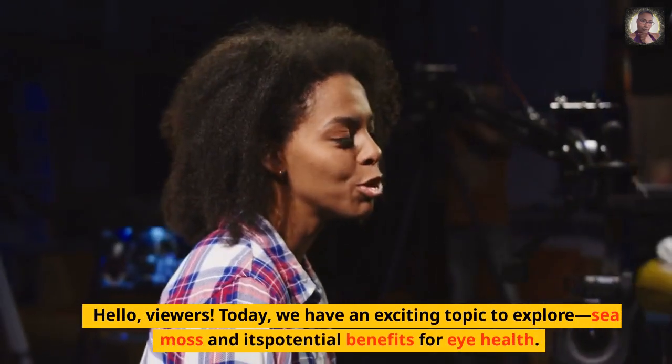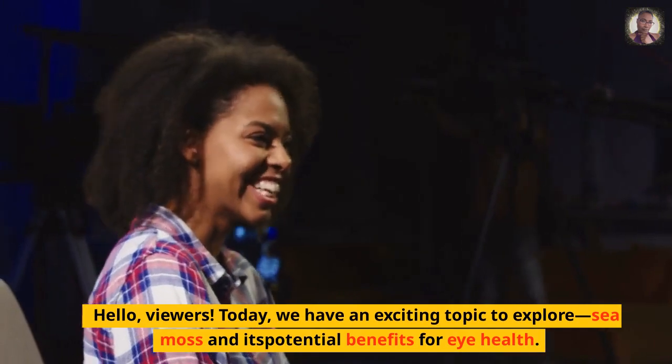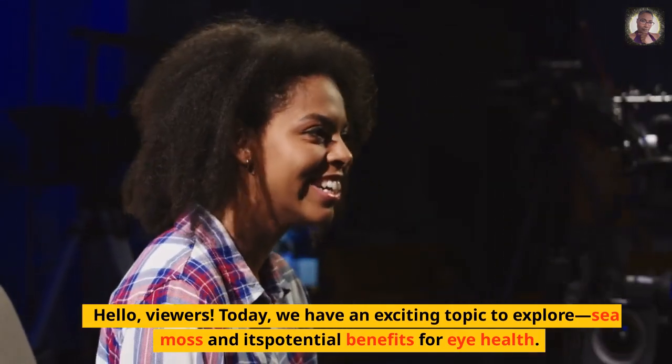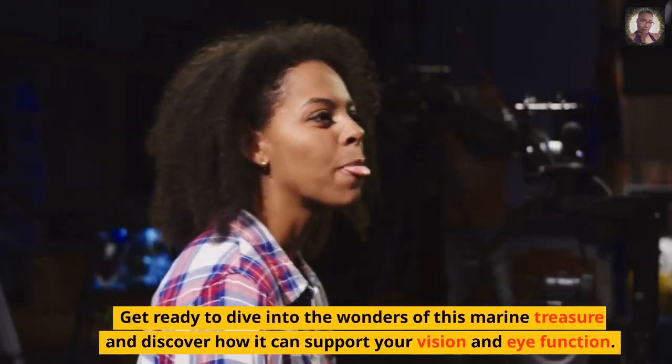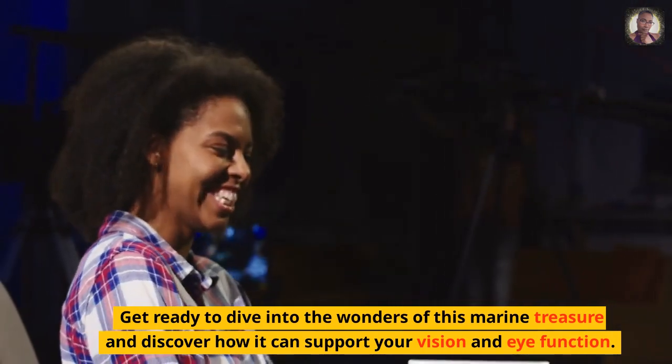Hello, viewers. Today, we have an exciting topic to explore: sea moss and its potential benefits for eye health. Get ready to dive into the wonders of this marine treasure and discover how it can support your vision and eye function.